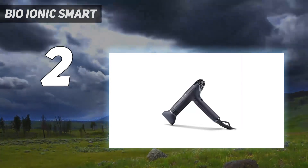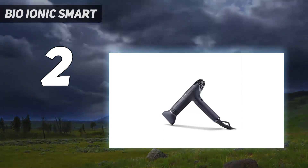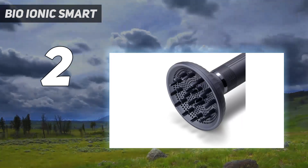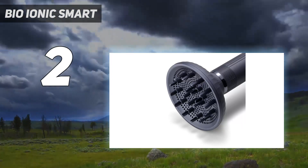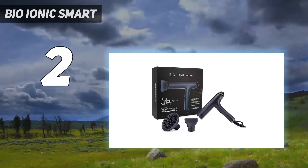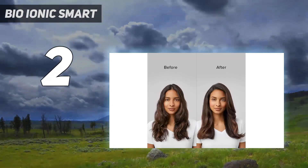The airflow is pretty powerful, making drying quick and efficient, but our textured hair testers said they'd have liked an even more powerful setting. Our favorite features include the lightweight and compact design that makes it comfortable to use, and a clever auto-memorization tool that saves your preferred settings.